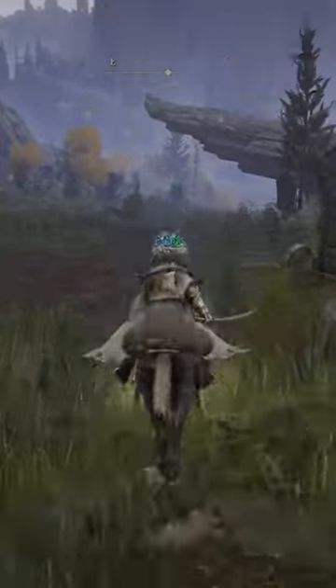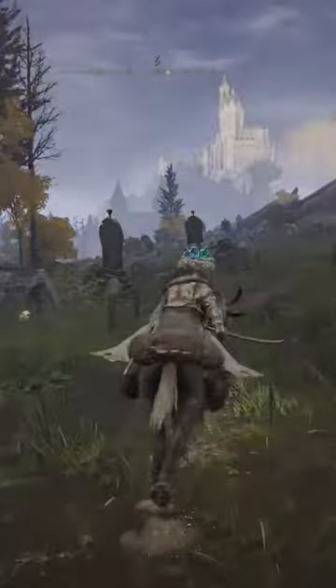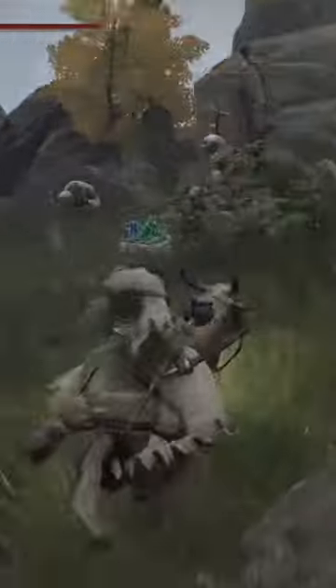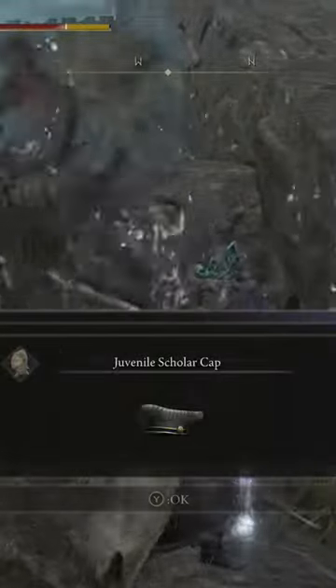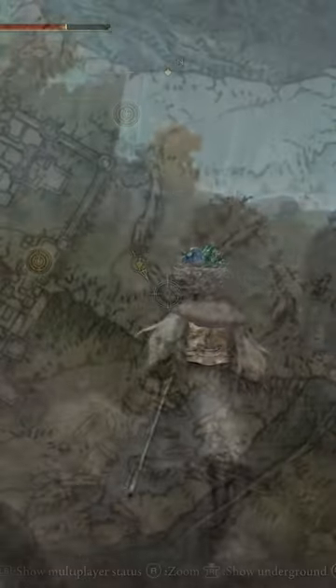You're then going to follow the trail south all the way down until you see an outcropping of rock where there's going to be a specter pointing into the distance. After he fades away, you can pick up his items, which are going to be a Juvenile Scholar Cap, the Juvenile Scholar Robes, and a Larval Tear.